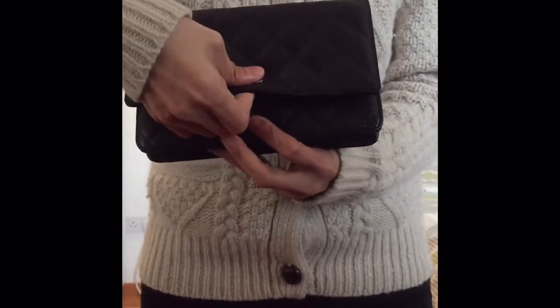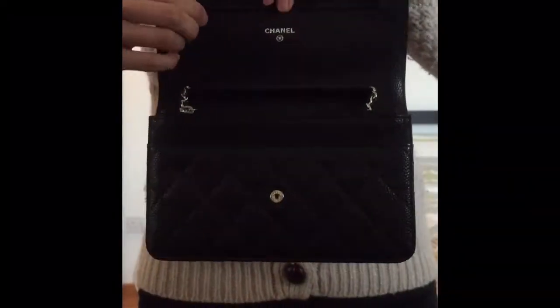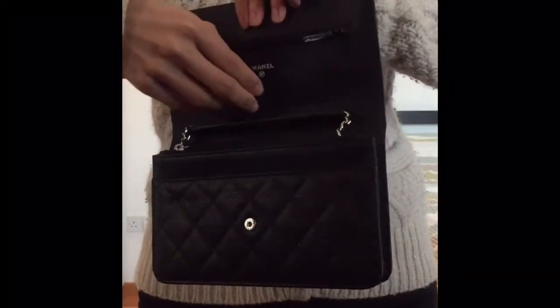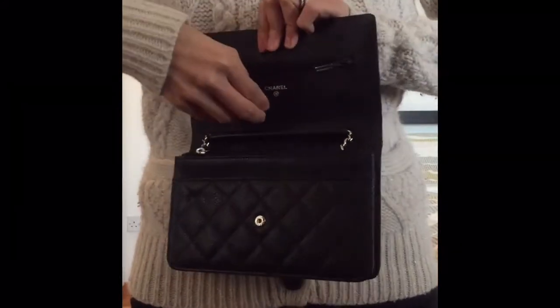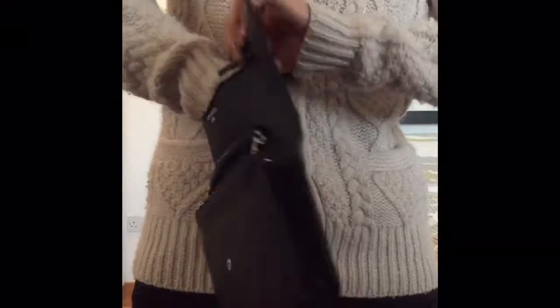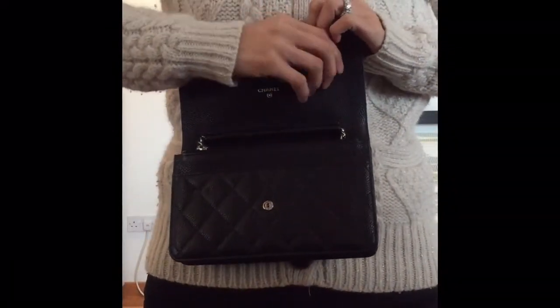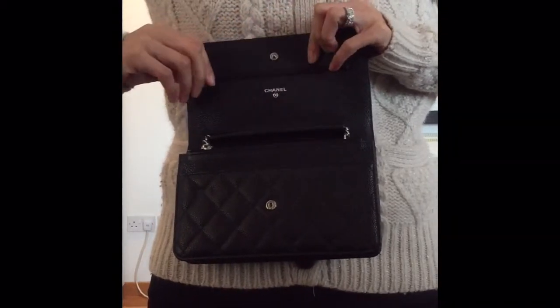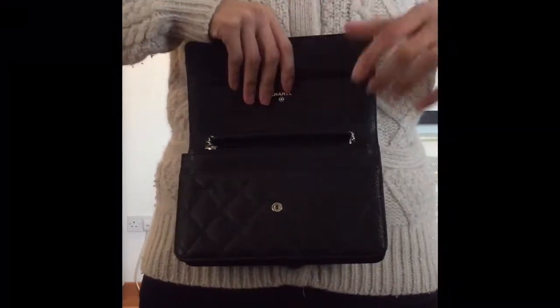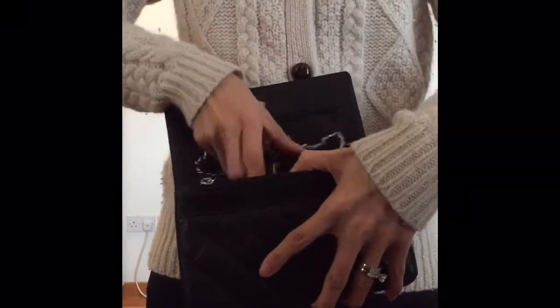In terms of the bag itself, it has this popper, and as you can see there's a pocket here which slides all the way down to the bottom of the bag at the back. I don't actually use this pocket — I think I've only used it once, when I had a lot of cash with me.